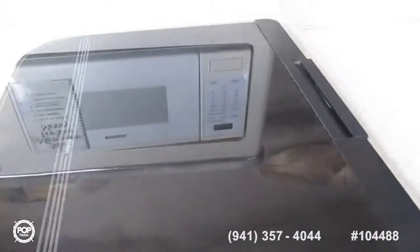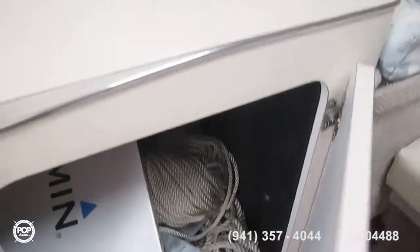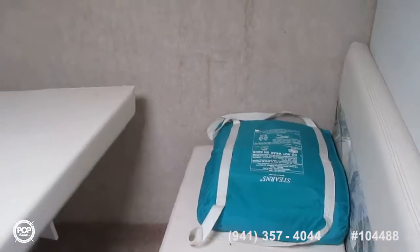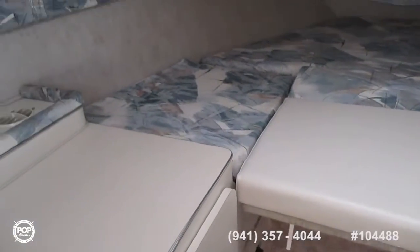One-burner stove and a fridge, all very clean. There's cupboard space underneath as well.